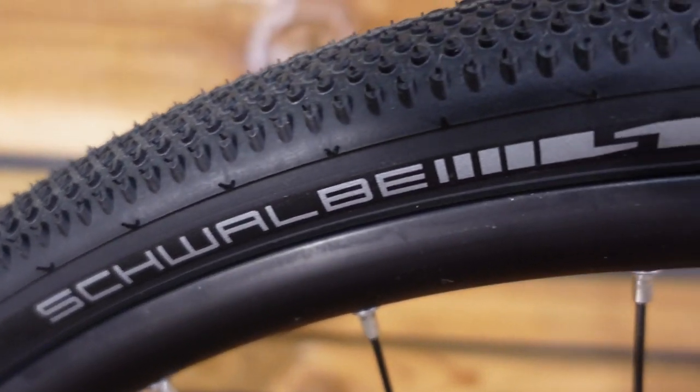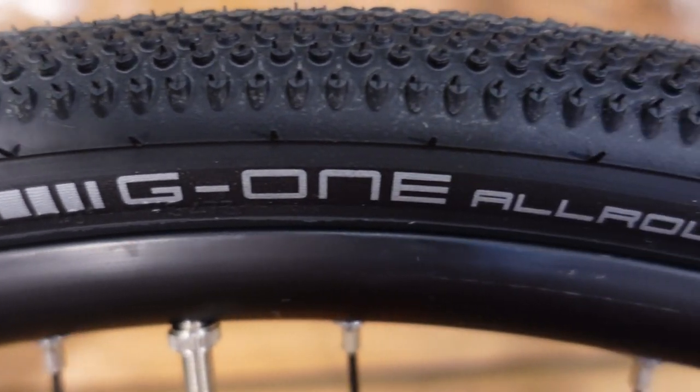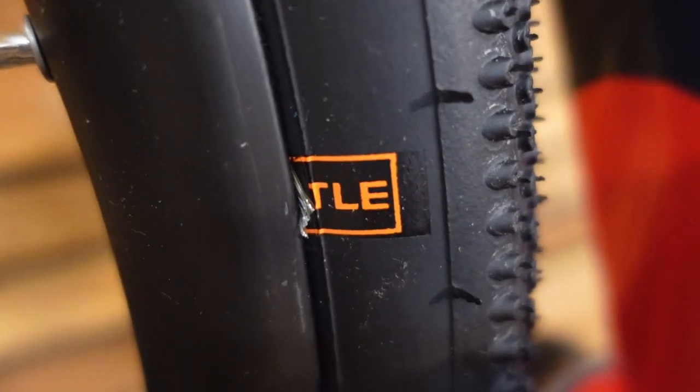The handlebar tape is a rubbery sort of tape with pretty good padding. The rubbery texture will help prevent your hand from slipping off when riding in the rain or through bumpy terrain, and of course it adds some comfort.